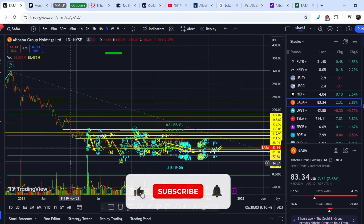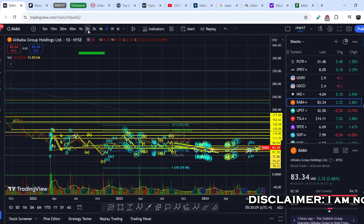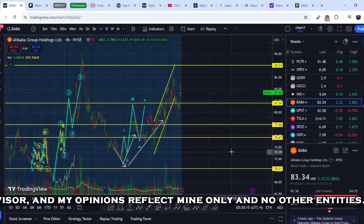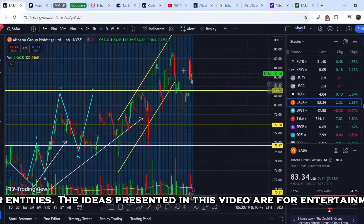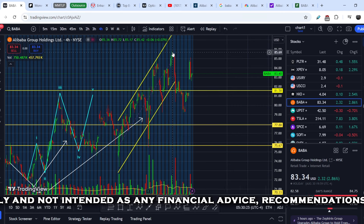Let's continue with the technical analysis. Please subscribe to my channel, hit the notification bell and the like button — this helps me a lot. Let's zoom in to the recent price section and switch to the four-hour time frame to see what we should expect next.